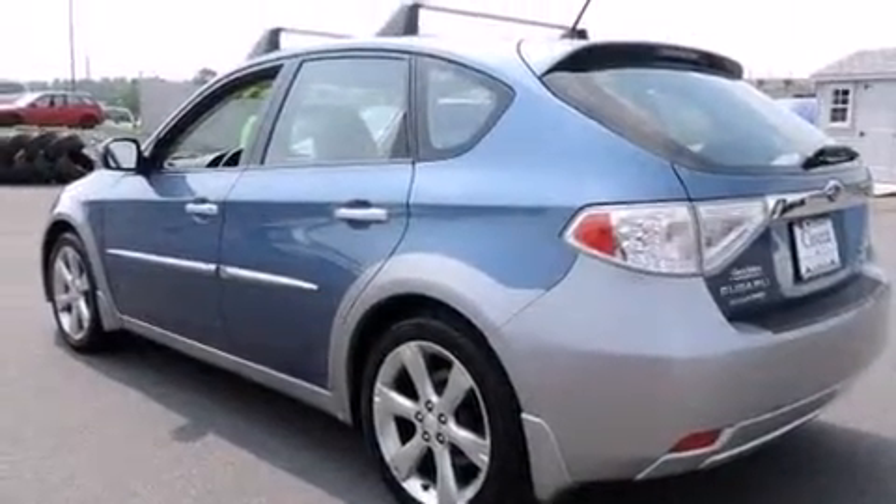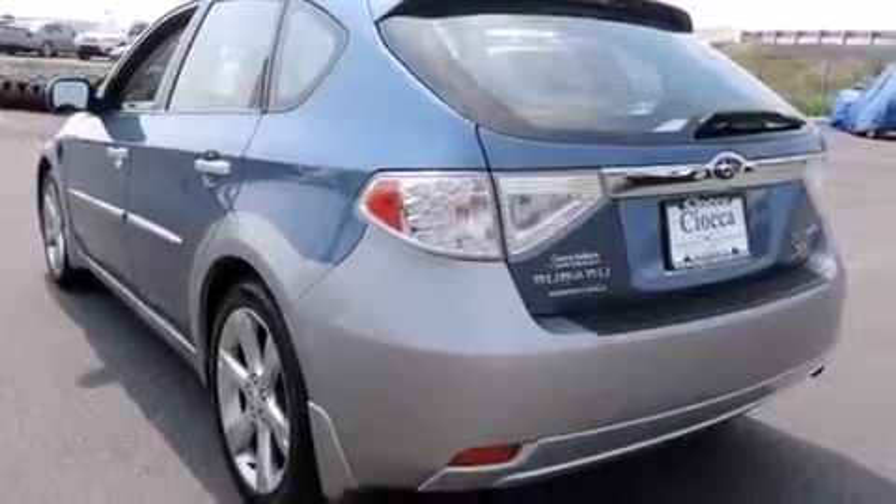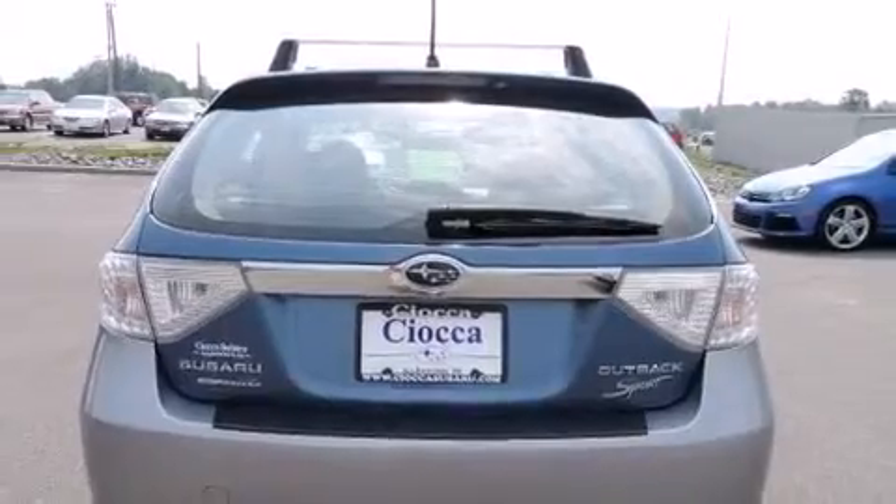Subaru infused the interior with top-shelf amenities such as an outside temperature display, heated seats, front fog lights, heated door mirrors, and a split-folding rear seat.